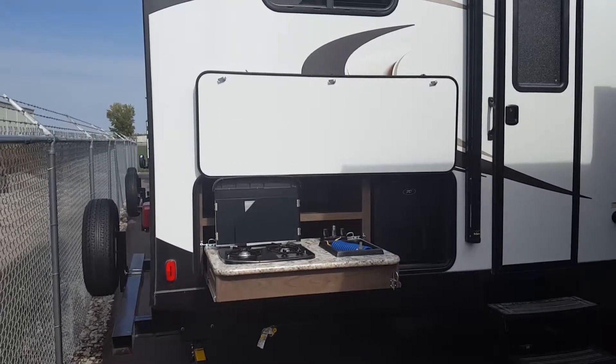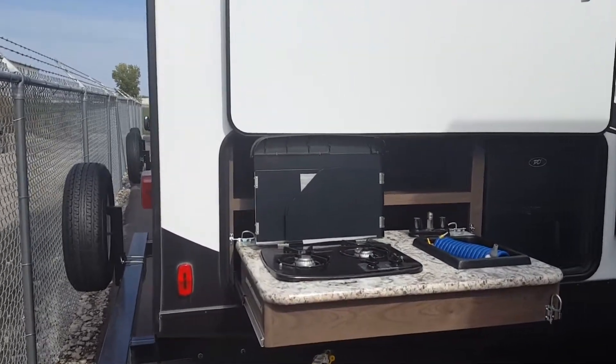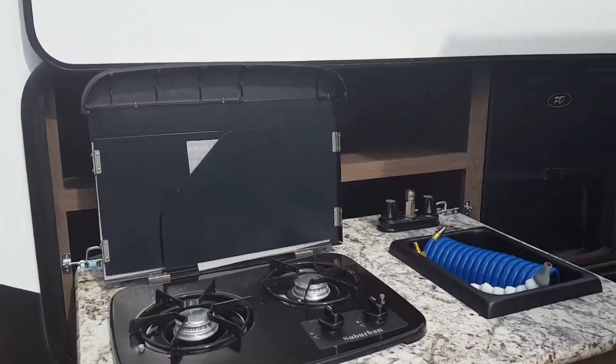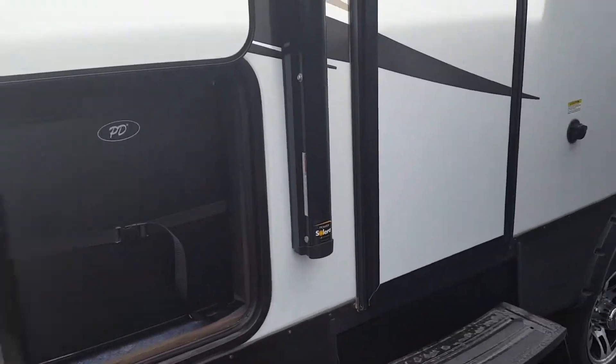This is our Passport 3350. In the back you've got a nice outdoor kitchen, two burner stove top, little sink with hot and cold water, and a mini fridge. Big power awning with the outdoor speakers.